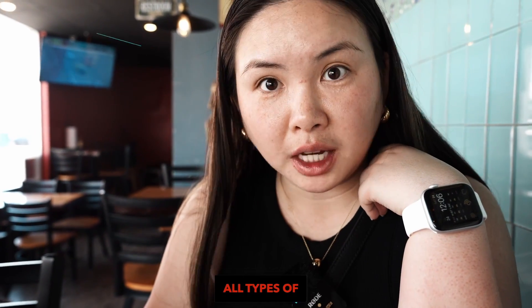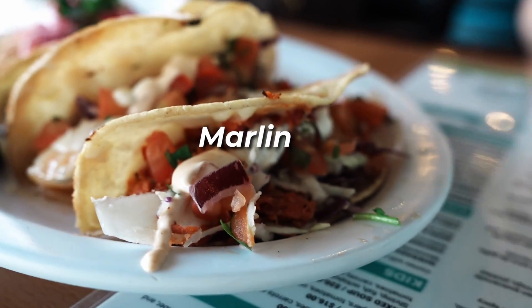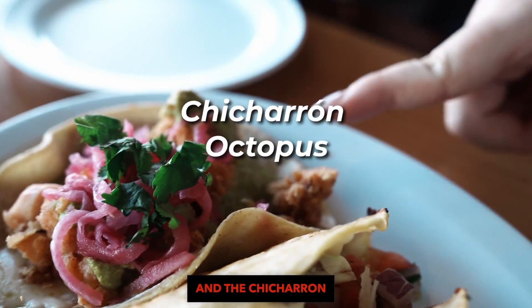This place has all types of fish. It's a seafood lover's paradise — marlin, spicy shrimp, octopus, and the chicharron octopus.